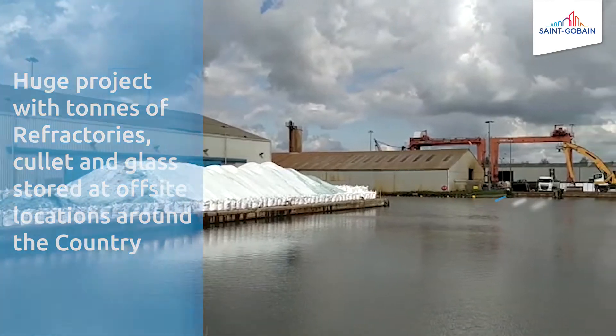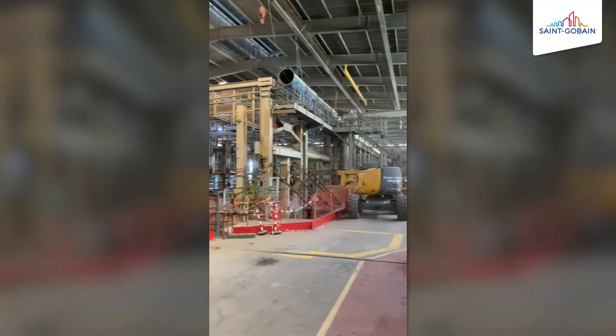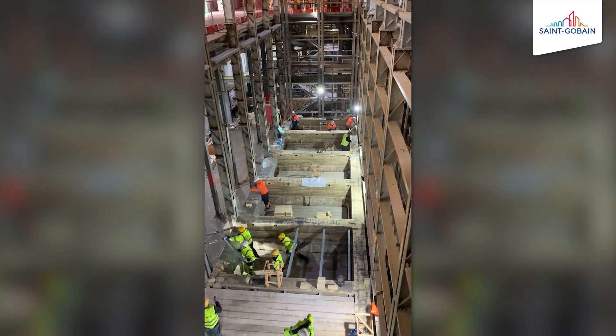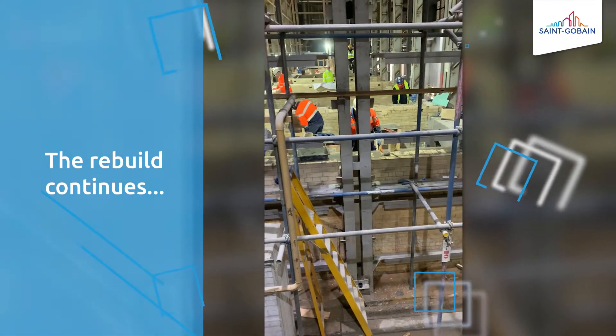We are now at the halfway stage and progress on the project has been very good. The new furnace and float are starting to take shape and here you can see the regenerator starting to be built back up. We have just five weeks of construction remaining before we start the heat up of the furnace, and a further update will be given at the end of the construction.